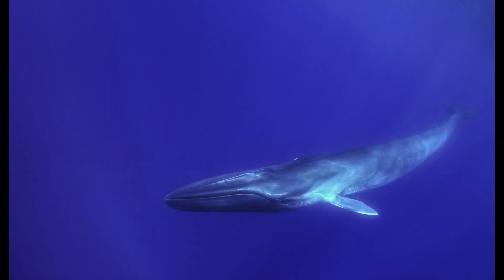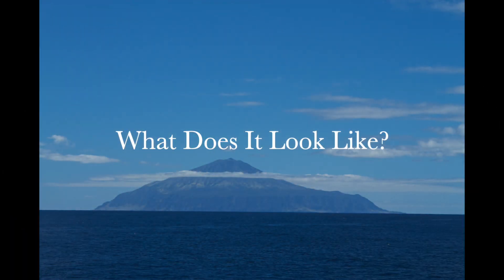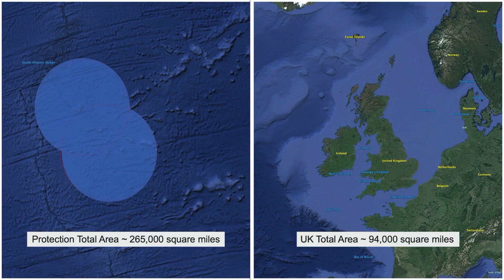Its numbers are recovering but it still needs protection. Just how big is the protection area? As you can see on this globe, it's a big area — about 265,000 square miles of ocean, which is about three times the size of the UK.